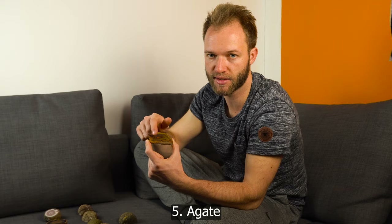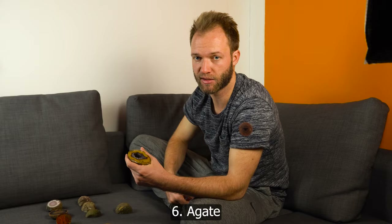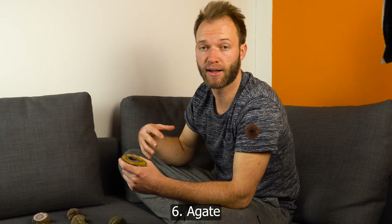The Chinese agate market really values stones with an intense yellow color and red color in combination — those are the most expensive agates on the Chinese agate market. Meanwhile, the blue color, although rare, is rather undervalued in these stones, at least on the local market.